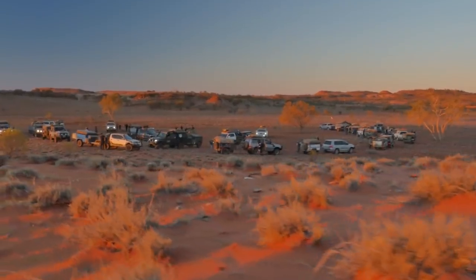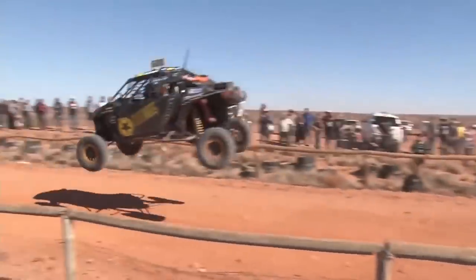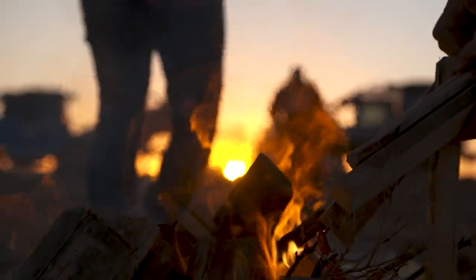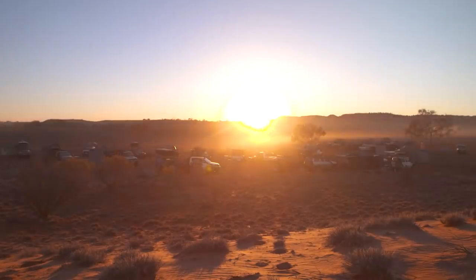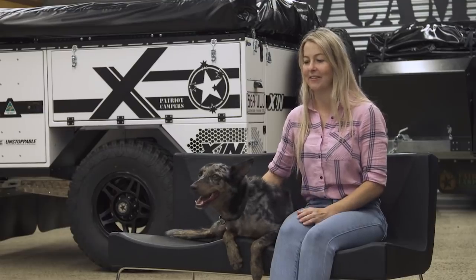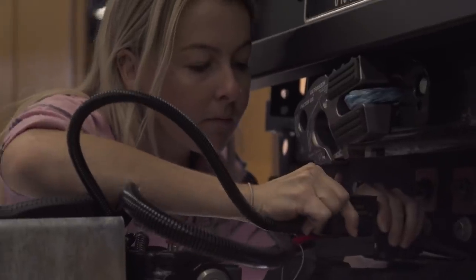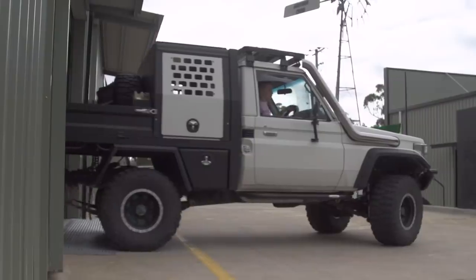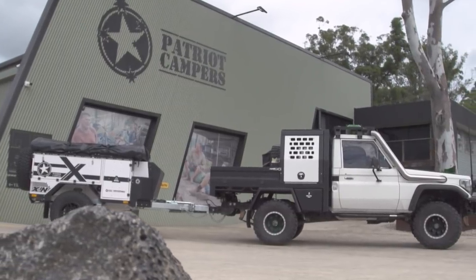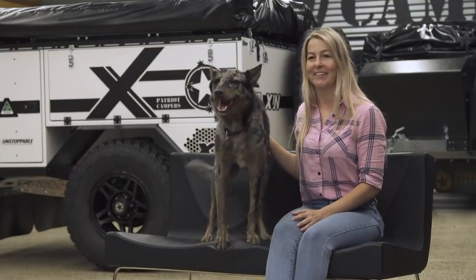The most exciting and closest big trip coming up is the Fink Desert Race. I've never been to the NT and I never wanted to go unless I felt fully prepared, so having the X1N is going to be awesome — having a home base, having everything there, not having to pull things out of the tray or canopy, being able to disconnect the car and drive down to the beach. There are so many benefits to it just being a home for us to explore outwards from, and it's not going to slow us down. We're excited to get out there.